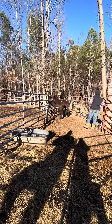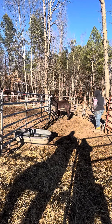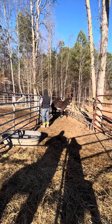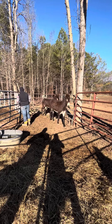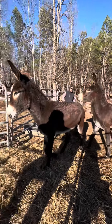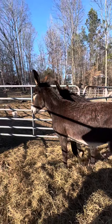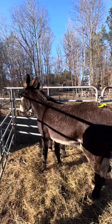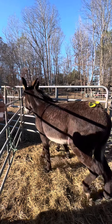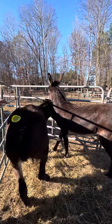If somebody wanted a little team to learn how to drive donkeys or mess around with, they'd be just perfect. They are clean-made, sound, and good-looking jennies. They'd be perfect out with your cows, in the field, as herd protectors — anything you want to do. They're pretty gentle; I fed them this morning so they're not mean or nothing, they're just a little scared.